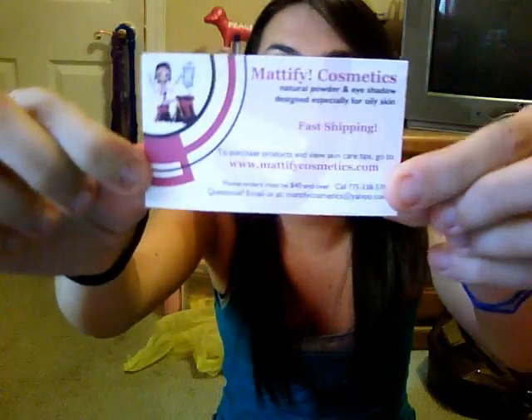Today I have a review for Mattify Cosmetics. They sent me these products to review, and since the whole company is based on people with oily skin, I figured it would be a great opportunity since I do have oily skin.